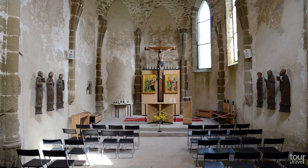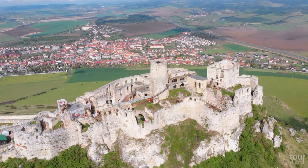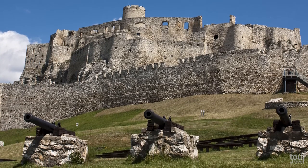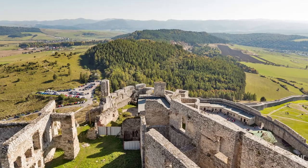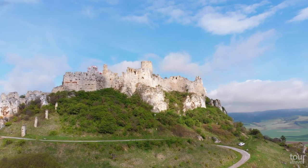Today it houses a museum and a chapel, and we recommend a guided tour in order to understand how the castle used to function and its meaning in history. Thanks to its fortification walls and location, Spiš Castle has never been conquered as a result of an assault or siege. There is a parking lot underneath the castle, and it takes less than 10 minutes to reach the castle on foot.